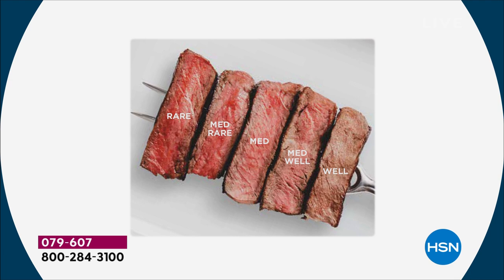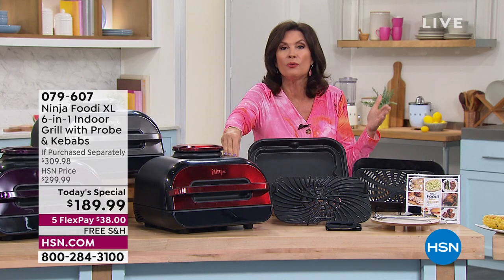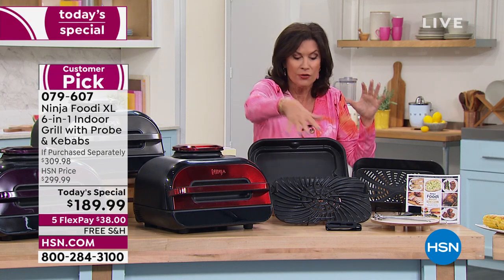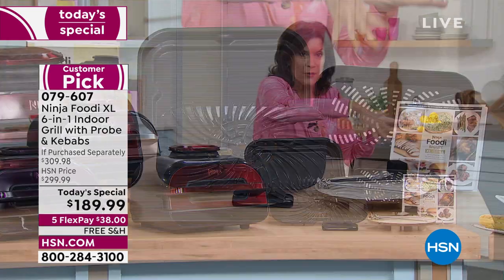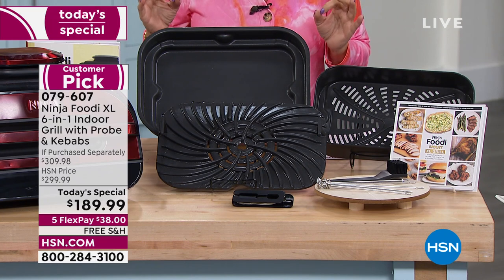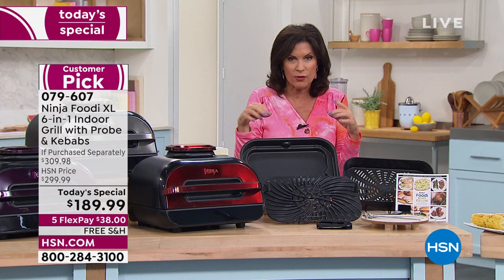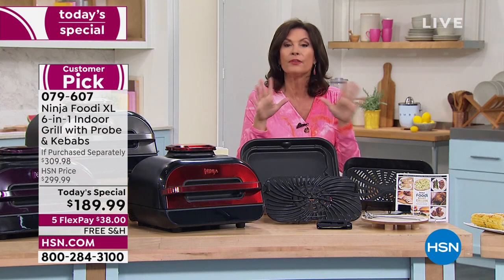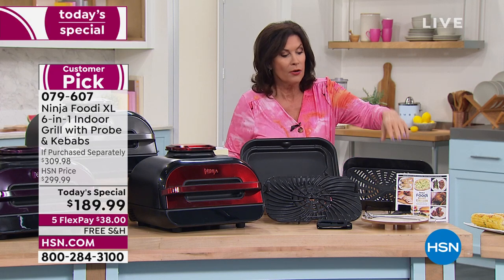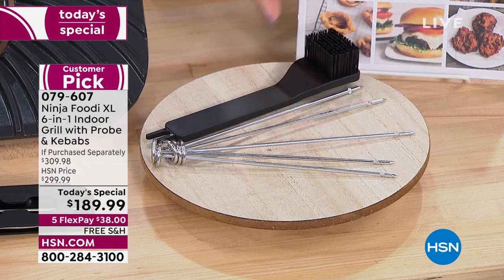Look at all the choices you can make. All you have to do is decide how you want your steak, pork, or whatever it might be, and you will have it done. Grill plate included, crisper basket included, a nice baking dish — you will want to bake your lasagna in there and it will make it so delicious. You know how you get that little crusty part around it? Use the air fry function when you do that. You're going to get extra kebabs because we like to give you added value.